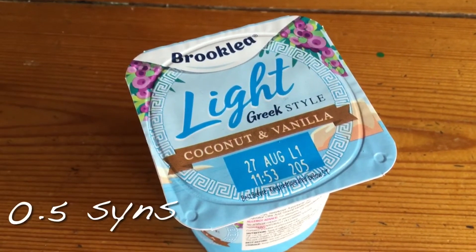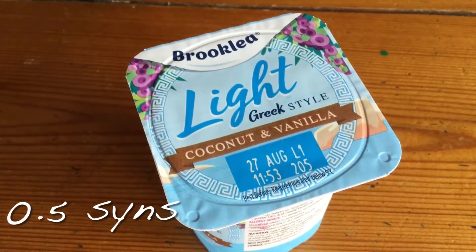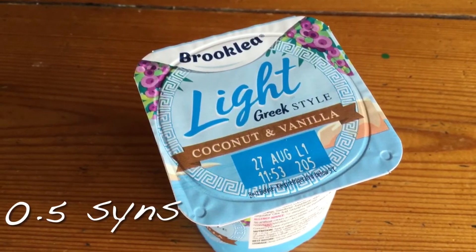For my pudding I've got one of these light Greek style coconut and vanilla yoghurts from Aldi which I think are half a sin. I've also just had two of the Aldi cappuccino flavour sweets. I think they're half a sin each but I count one sin just in case, and also if I count one sin I don't eat loads of them because I don't think they're that good for you to be honest.